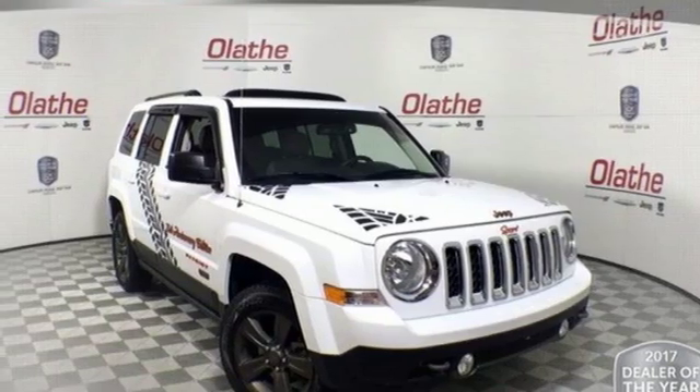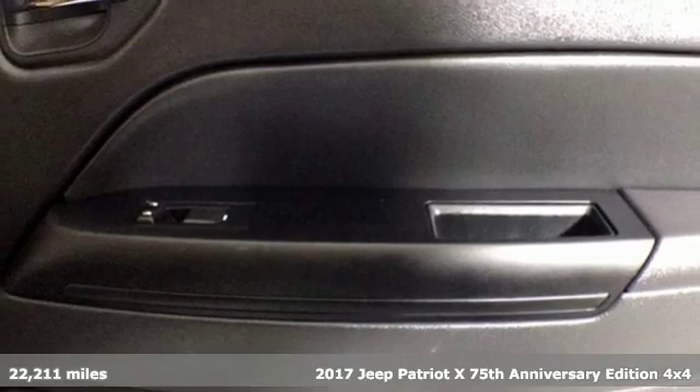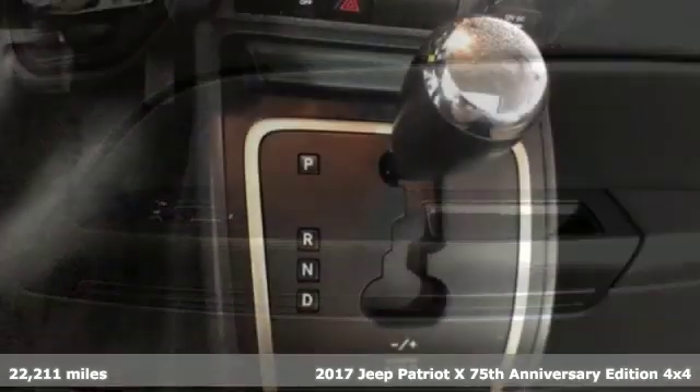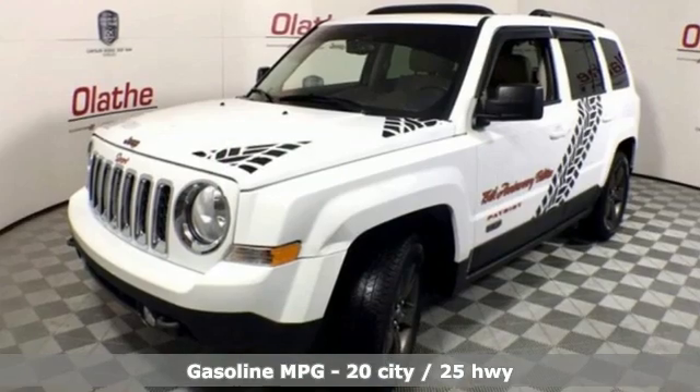Here's a 2017 Jeep Patriot X. Experience the Jeep life. It comes with great features you'll love. External memory control. Remote engine start.